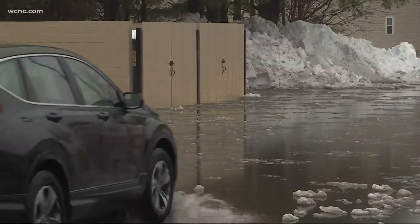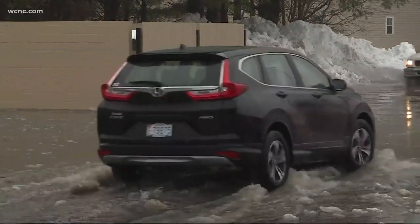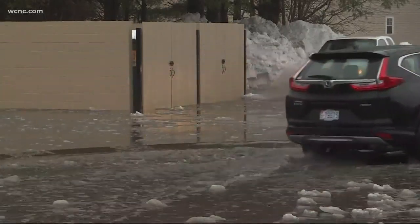Tonight's rain mixing with snow from the weekend storm is causing some flooding in the mountains. Take a look at this mess in Boone tonight. NBC Charlotte's Brandon Goldner joins us live right now with the very latest from the high country.